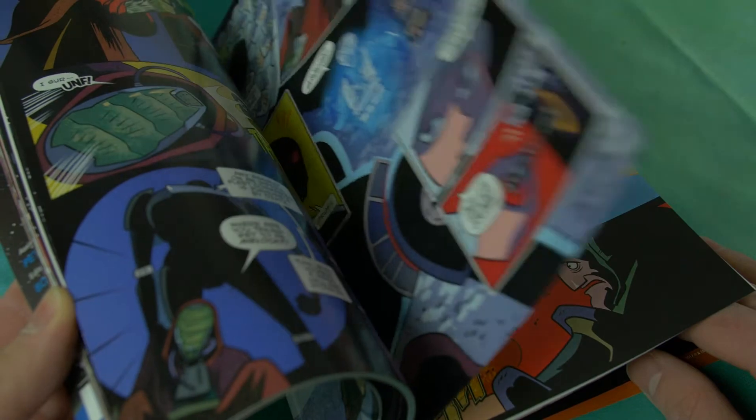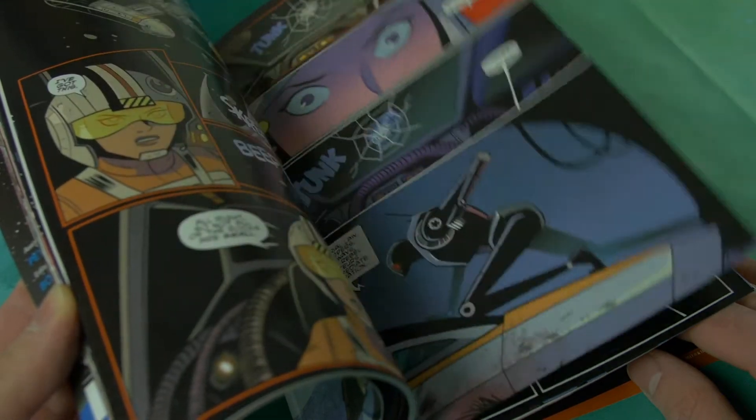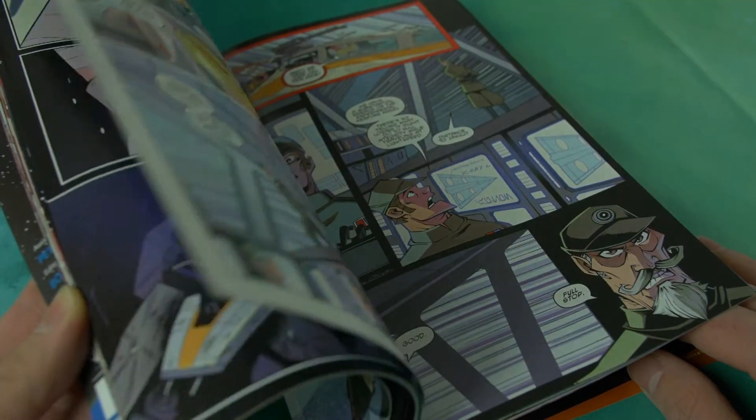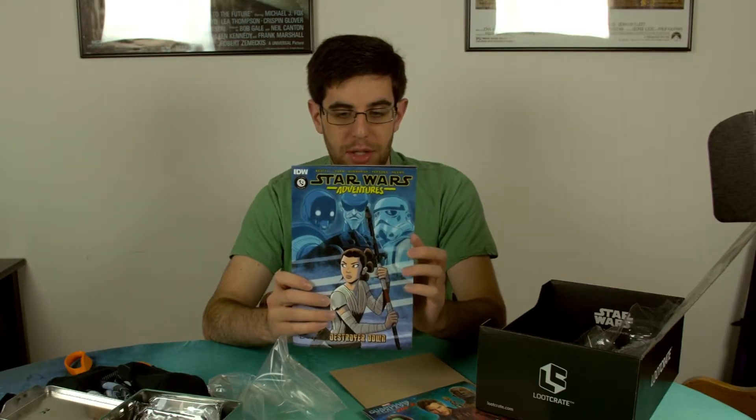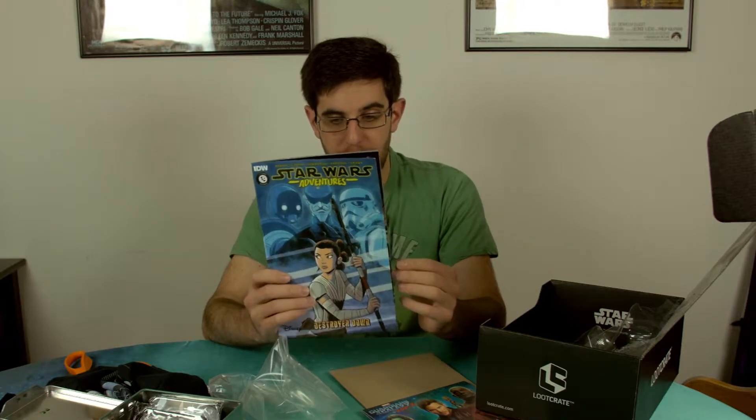We've also got a Star Wars Adventure comic from IDW. I thought Star Wars has a deal with Marvel — I mean they're the same company basically — so why are we going through IDW? It's odd, but it is. We got a book — it's all about the planet Jakku and how it's littered with countless rebel and imperial shipwrecks.